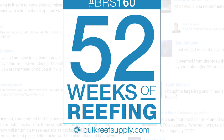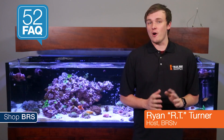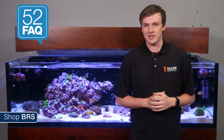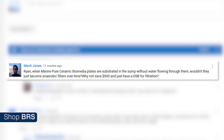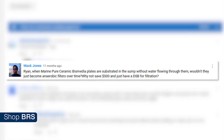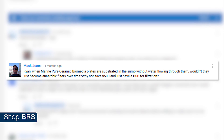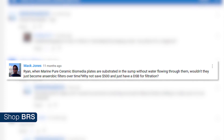Today on BRStv: Marine Pier vs Deep Sand Beds. Hi, I'm RT, your host of BRStv's 52FAQ where we answer all kinds of reefing questions from our popular series 52 Weeks of Reefing. Today we are answering Mack Jones' question from week 13: when marine pier ceramic biomedia plates are used as a substrate in the sump without water flowing through them, wouldn't they just become anaerobic filters over time? Why not save $500 and just have a deep sand bed for filtration?